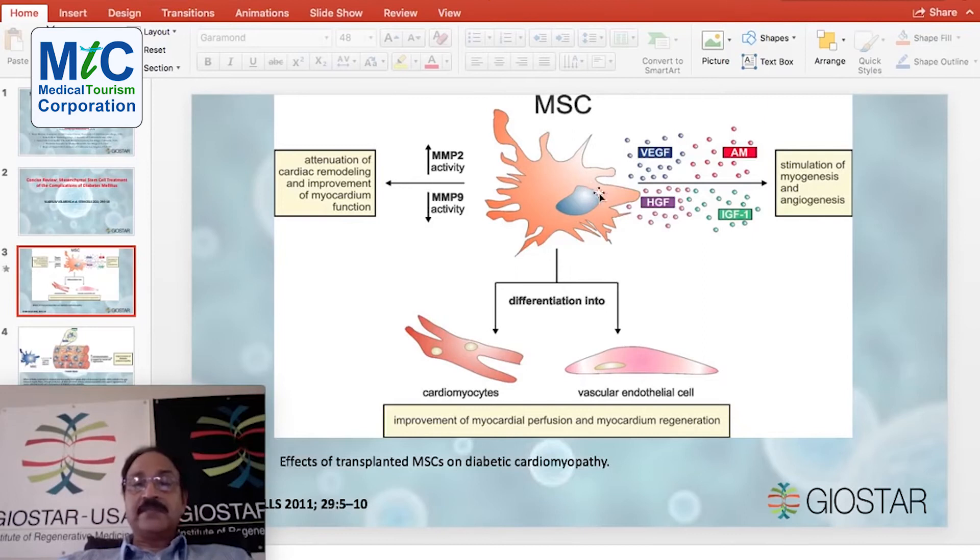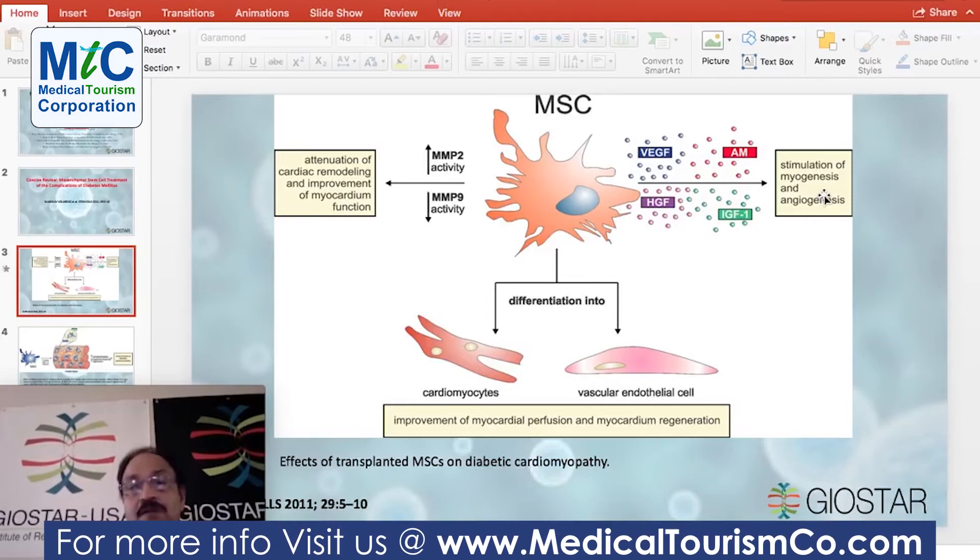At the same time, mesenchymal stem cells also secrete a lot of signaling molecules like VEGF — vascular endothelial growth factor — hepatocyte growth factor (HGF), and IGF, that is insulin-like growth factor, which stimulate myogenesis — the synthesis of new heart muscle — and also synthesize new blood vessels inside the heart muscle. So overall, the damaged muscle of the heart due to type 2 diabetes may be regenerated.